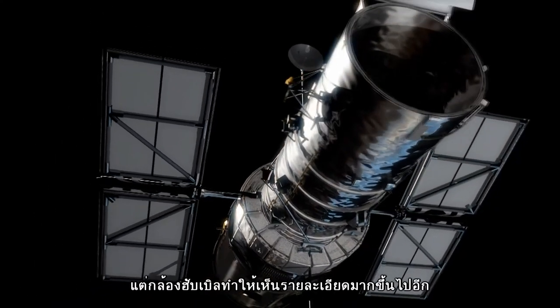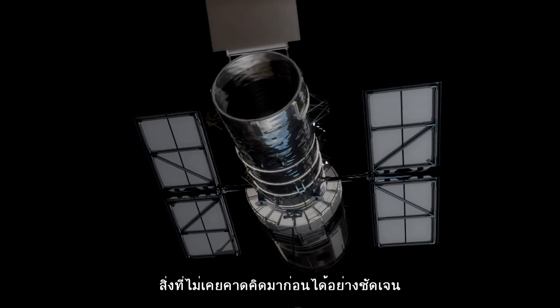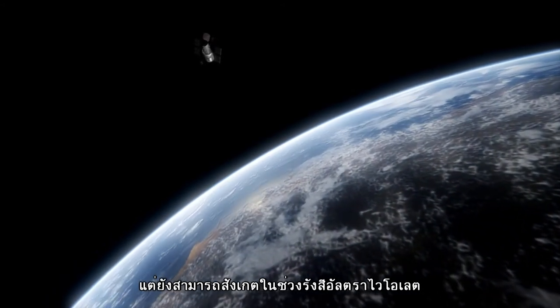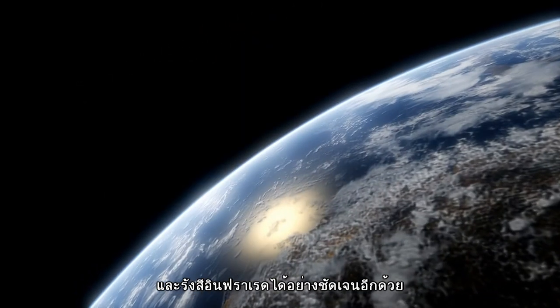But only Hubble reveals this much detail. Not only does the space telescope offer unprecedented clarity due to its position above the distorting effects of the atmosphere, it is also able to observe ultraviolet and infrared wavelengths with pristine clarity.